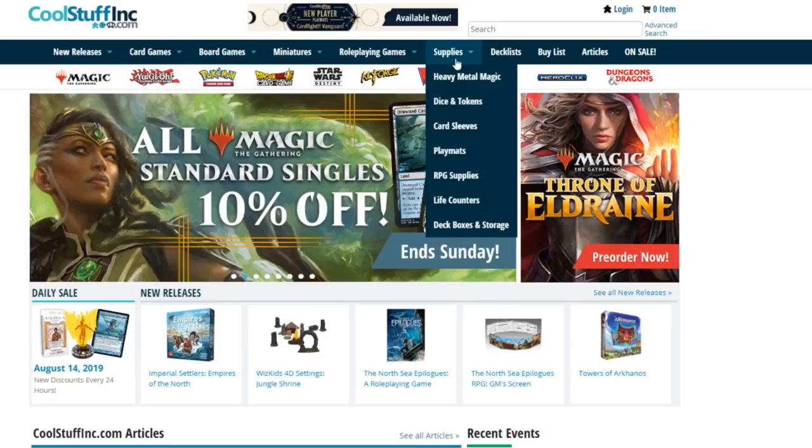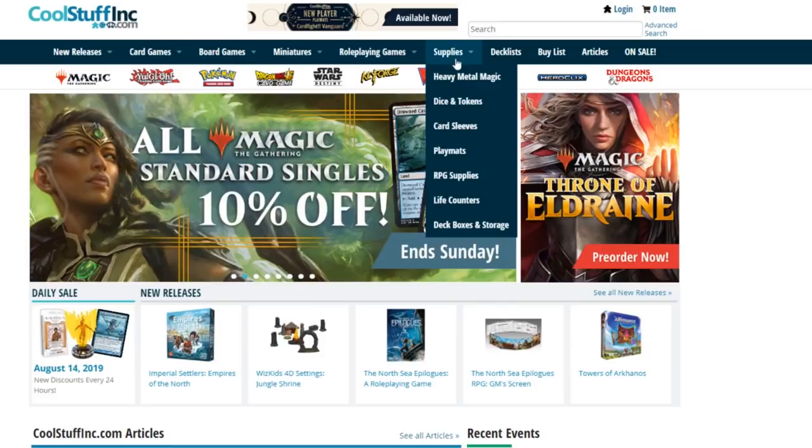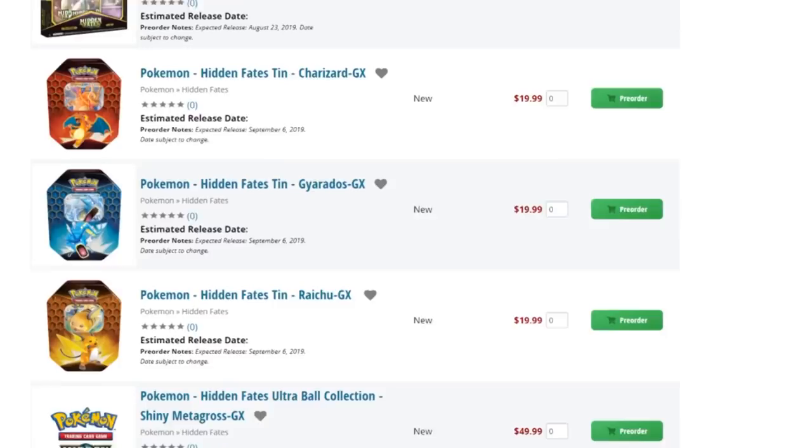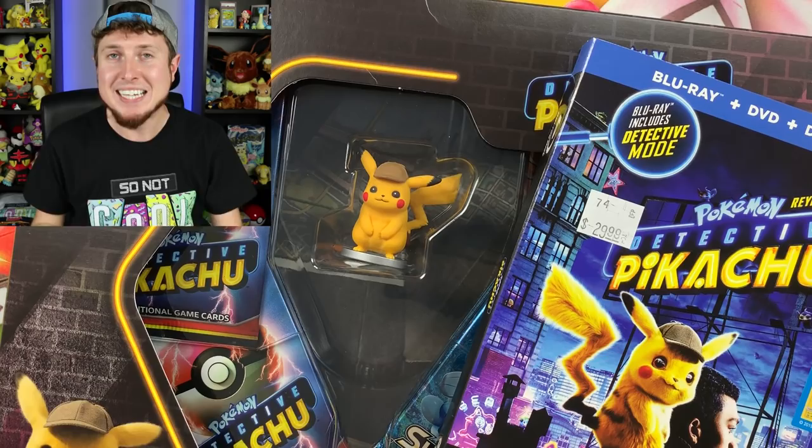A huge thank you goes to CoolStuffInc.com for sponsoring today's video and sending over all these items for us to open up. If you've never been to CoolStuffInc.com before, it is going to be your one-stop shop for all your gaming needs — not only Pokemon cards, but also other card games, board games, and card storage like binders and sleeves. CoolStuffInc.com is also a great way to pre-order brand new Pokemon sets such as the highly anticipated Hidden Fates set releasing on August 23rd. I'll put a link in the video description below.